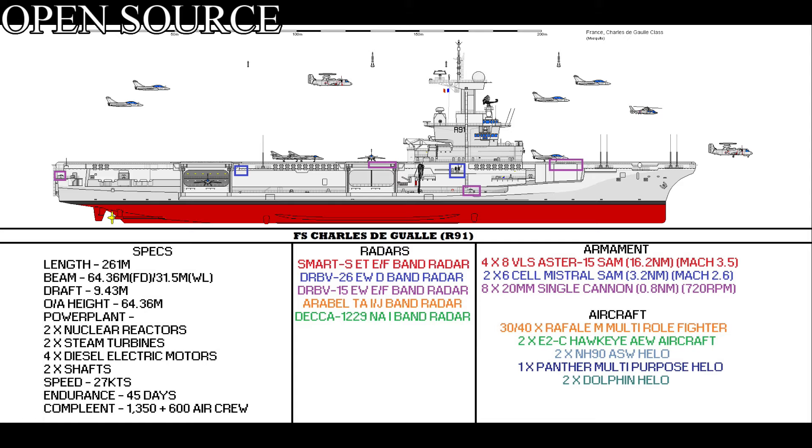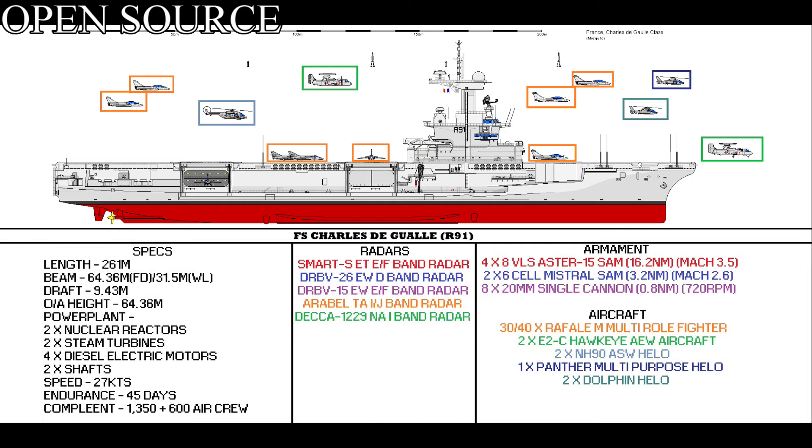The ship's self-defence weapon systems consist of eight octuple vertical launch silos for the Aster-15 surface-to-air missile system, capable of shooting a target out of the sky at Mach 3.5 out to 16.2 nautical miles. Two six-cell Mistral surface-to-air missiles, essentially a close-in weapons system, effective out to 3.2 nautical miles at Mach 2.6. And finally, eight 20mm cannons, effective out to 0.8 nautical miles.